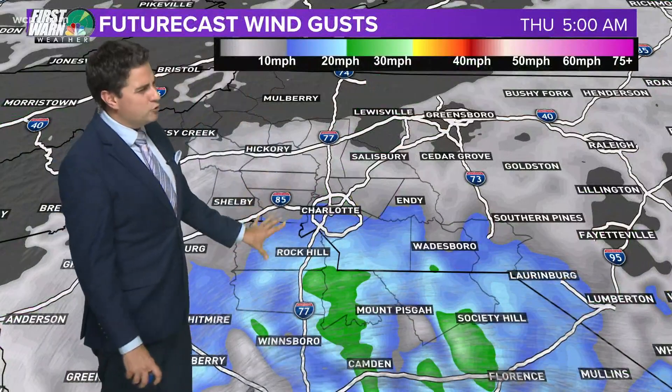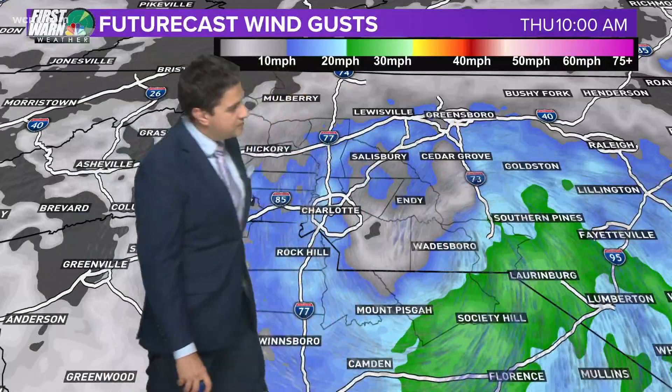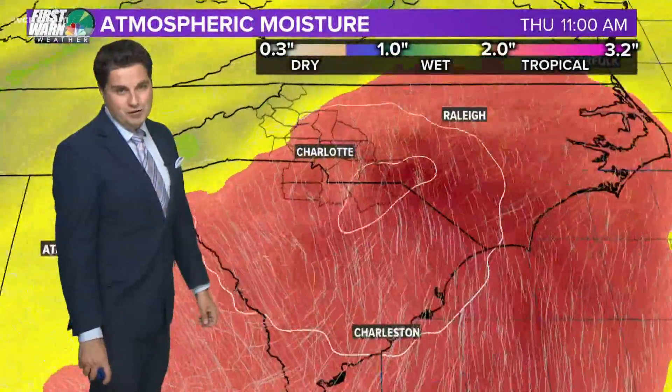As for the winds, only about 20 to 30 mile per hour gusts — not really a big wind issue here. They should be a little bit stronger the further east you go, around the core of that storm, but it's certainly going to be a breezy start to the day.